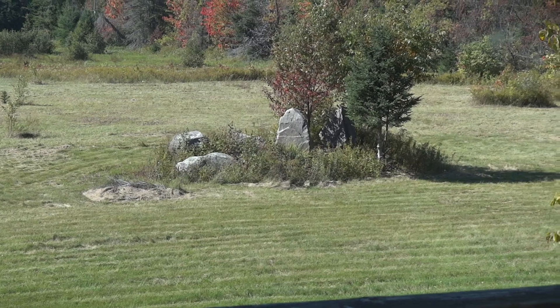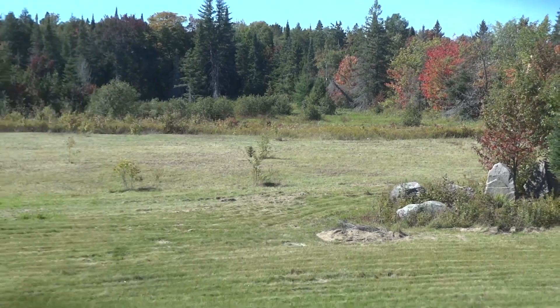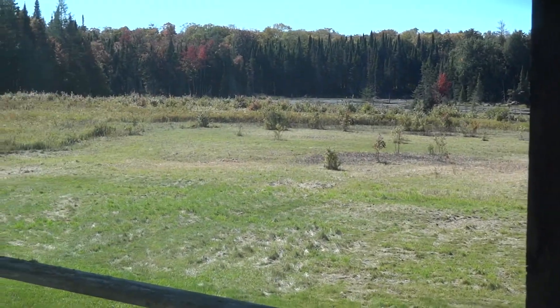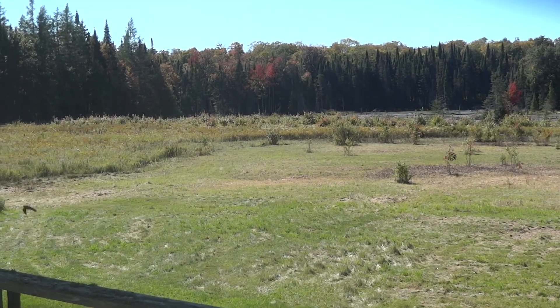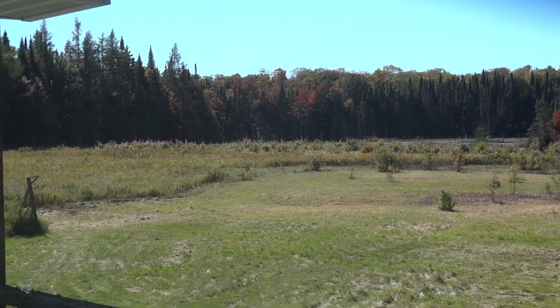From the rock garden there where the tree is — the rocks there — see all the way back and over there. That was all scrub trees, ragweed, all kinds of crap. That's where the garden starts, so from the corner of the garden out and around, and more will get cut over there.